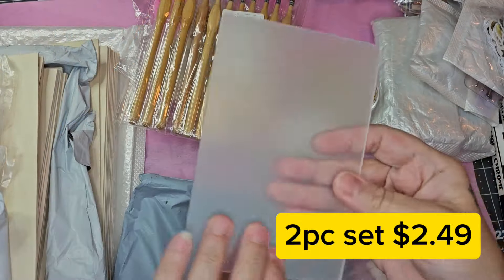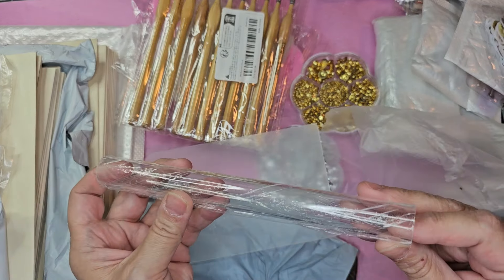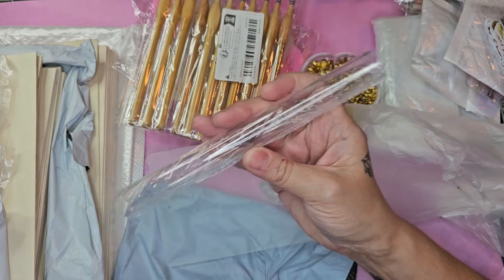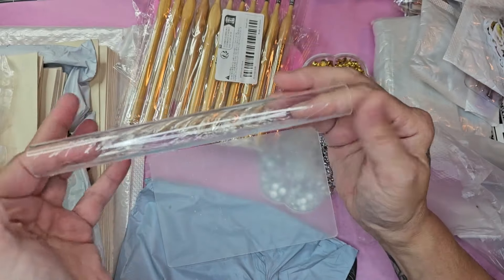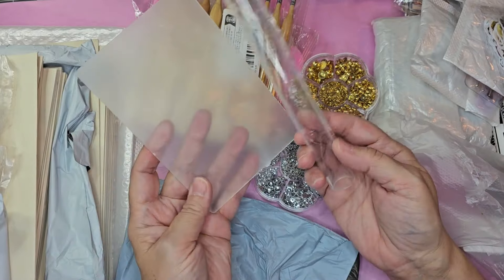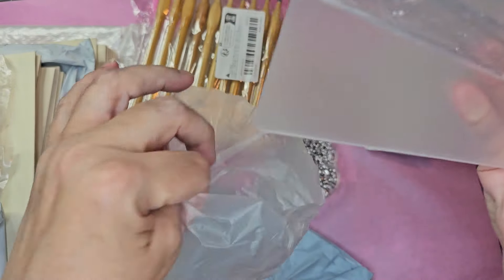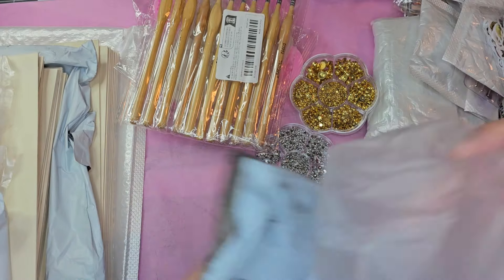The last item I'm showing today is a two-piece acrylic set for $2.49. You get an acrylic board and a roller. You can purchase these separately or as a set. This roller is kind of cool because it's a lot bigger than the one I have and it's hollow, so you can use it as a circle cutter as well. The boards will have film over both sides, so make sure to peel that off and you'll have a crystal clear acrylic board. These are great for your polymer clay.